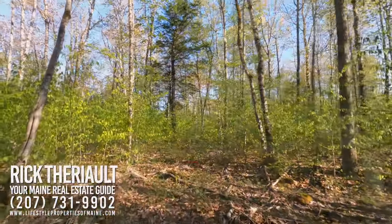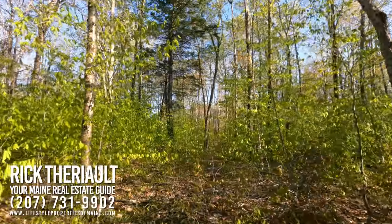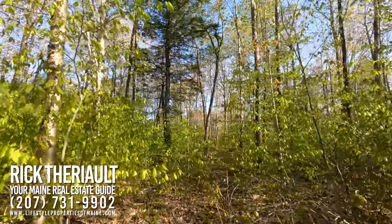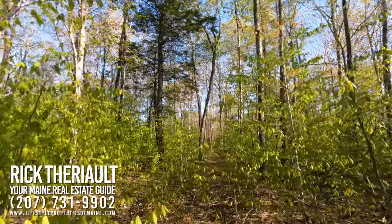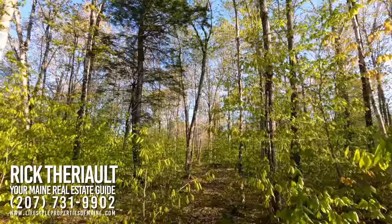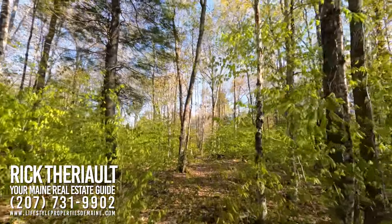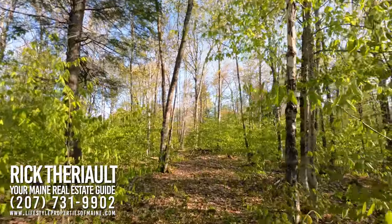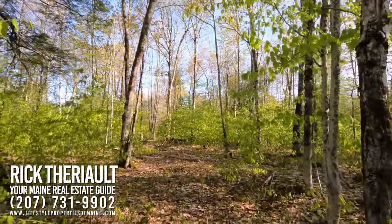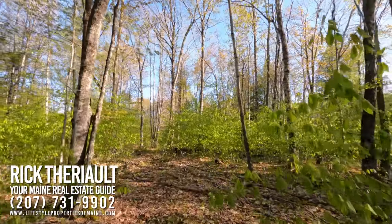There's a gravel road right across the street. You go up there about a mile and you come to Hall Pond — a 38-acre brook trout fishery, 39 feet deep at its deepest point, stocked annually with brook trout, and it does support a native population of reproducing fish as well. You could drag a canoe up there and be in the water in about five minutes from the property.